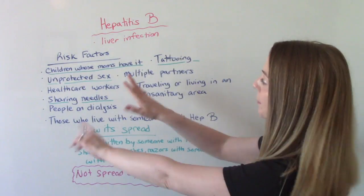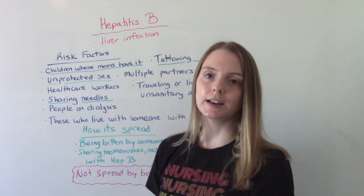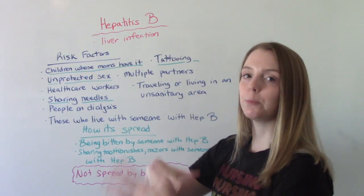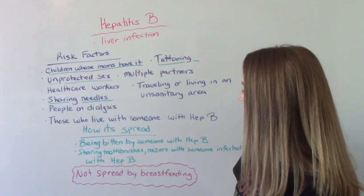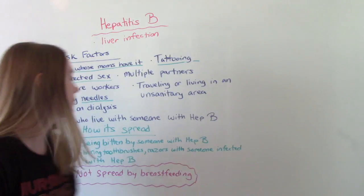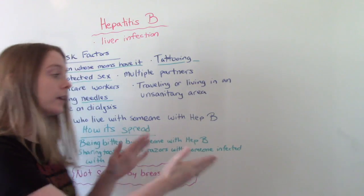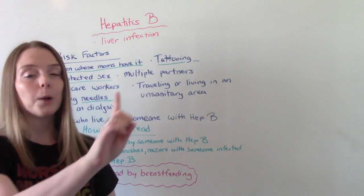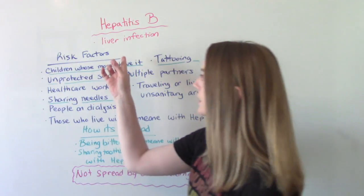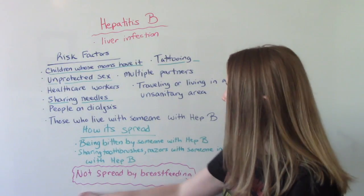How is it spread? Children whose mothers have it can have it transmitted during pregnancy. It can be transmitted through bodily fluids — unprotected sex, tattooing, sharing needles. Also being bitten by somebody who has Hepatitis, especially if they break the skin and there's blood. Sharing toothbrushes, razors, or other household items that could contain blood or bodily fluids. One important thing: it is not spread by breastfeeding. Yes, it can be spread during pregnancy from mom to fetus, but once baby is born, this should not discourage you from breastfeeding.